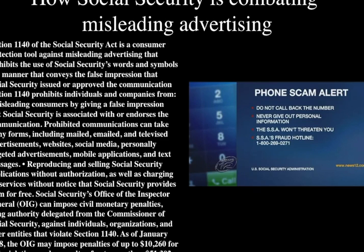Reproducing and selling Social Security publications without authorization, as well as charging for services without notice that Social Security provides them for free, are also prohibited. Social Security's Office of Inspector General (OIG) can impose civil monetary penalties against individuals, organizations, and other entities that violate Section 1140. As of January 2018, the OIG may impose penalties up to $10,260 for each violation, and a penalty of more than $51,300 for an image used to broadcast or telecast.